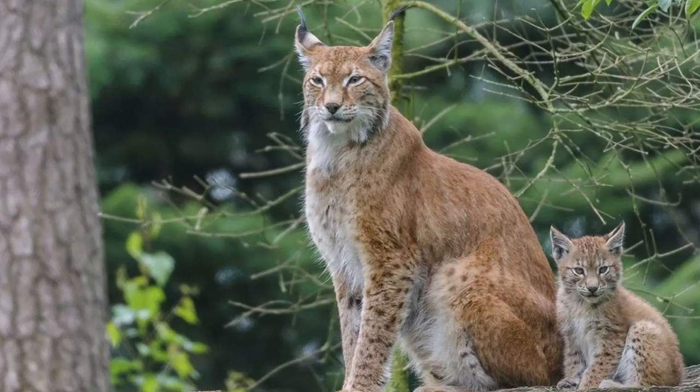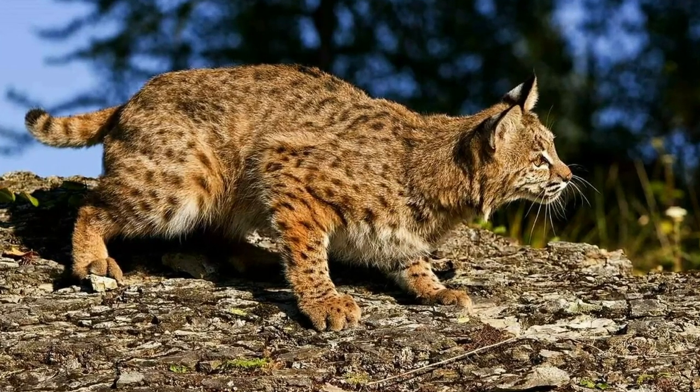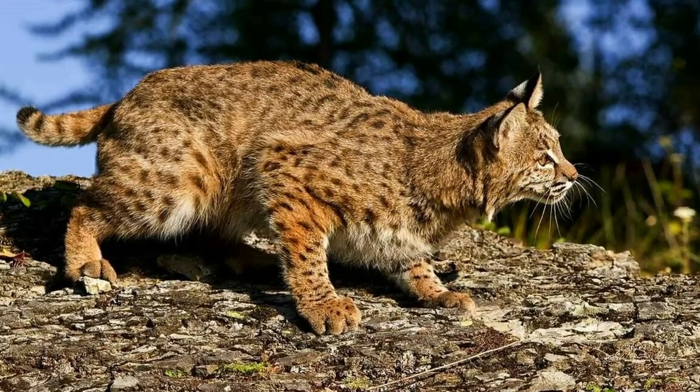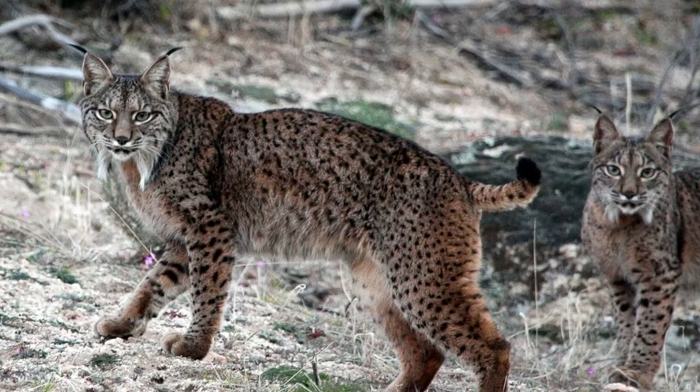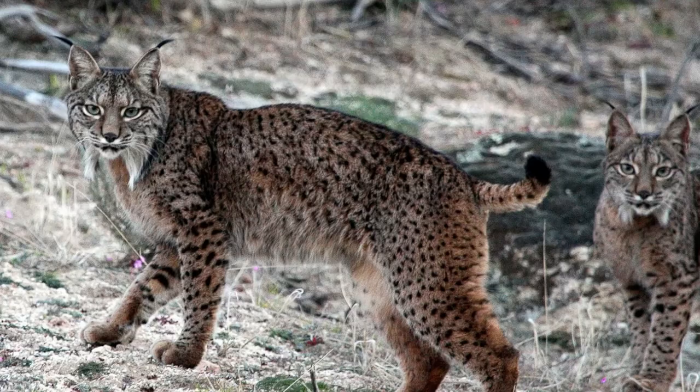In North America, they are frequently hunted for sport. Some species are listed as endangered. For example, the Iberian lynx, or Spanish lynx, is one of the most endangered cats in the world.